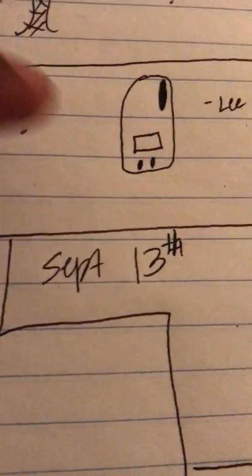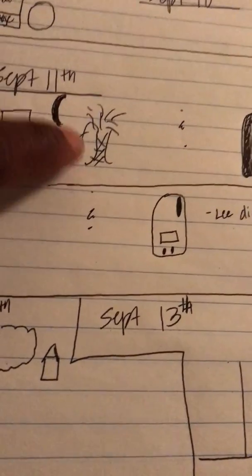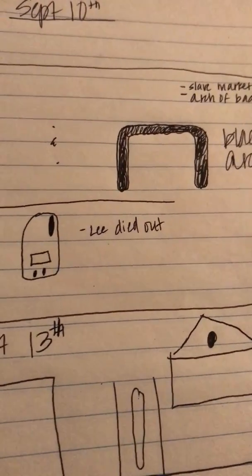This was that circle that I saw for what I believe was the Northeast. This is when Lee died out, and this was the curve pushing Jose off of our coast — the orange curve — and that's of course the black arch, what I think may be the arch.